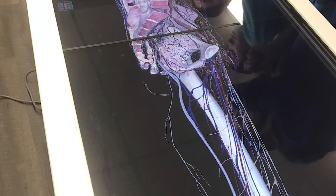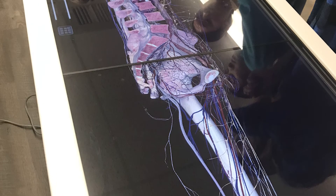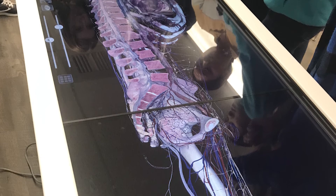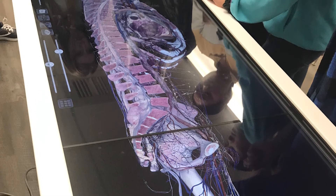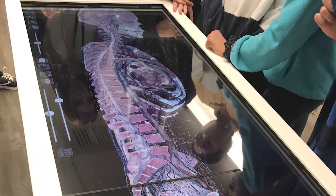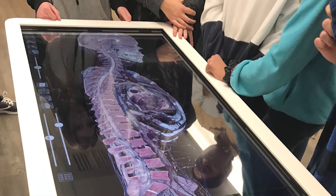Sports medicine students learn in a hands-on 21st century medical lab and athletic training facility. Canyon's $80,000 Anatomage table contains four 3D cadaver renderings, allowing students and teachers to virtually dissect the human body to better enhance knowledge of human anatomy, physiology, medical disorders, and procedures.